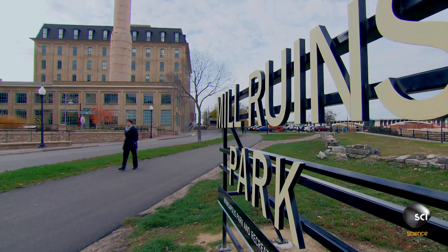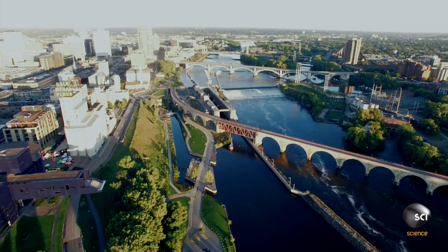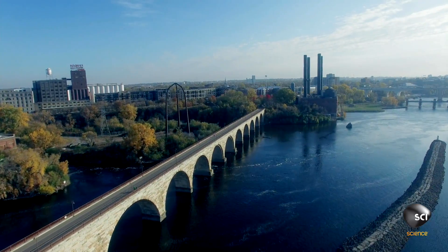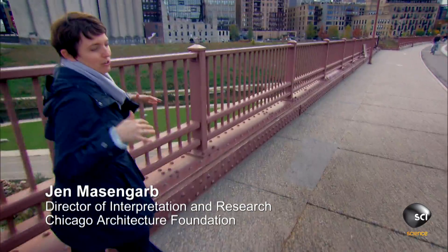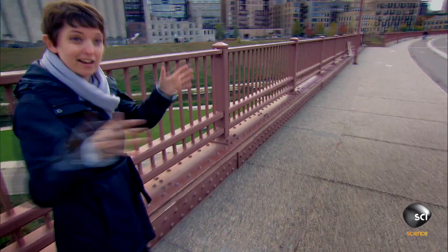Architectural historian Jen Massengarb is in Minneapolis, seeing for herself how an innovation in the baking industry is influencing building construction around the world. In the 1880s, Minneapolis was known as the flour capital of the world. Raw grain was brought here from across the northern prairie, processed here, and then shipped across the country and around the world.